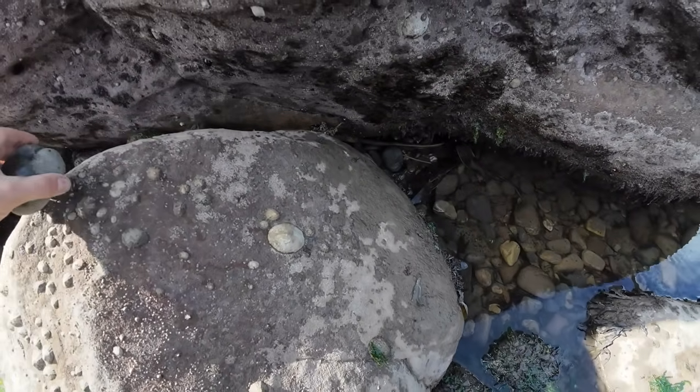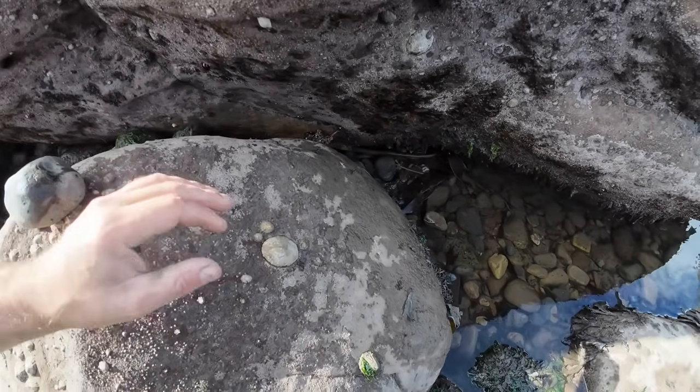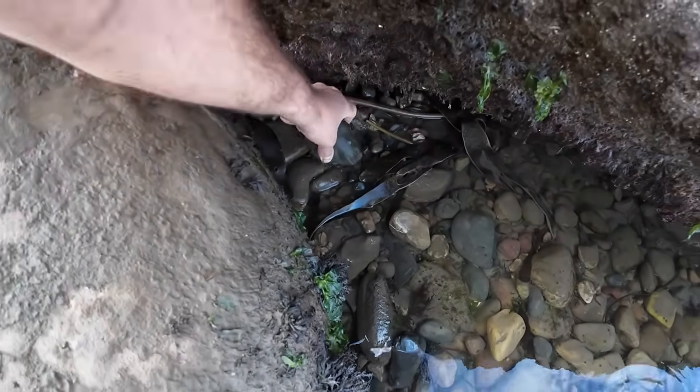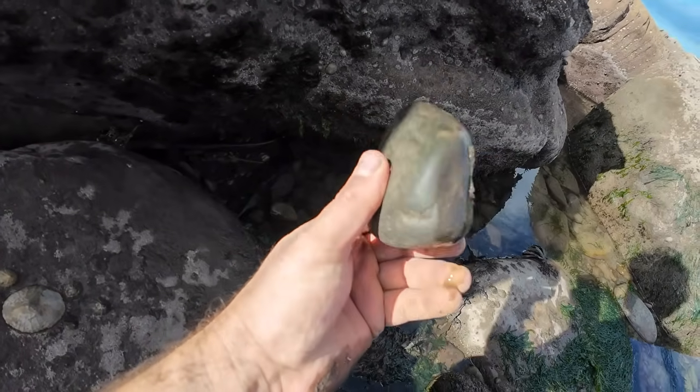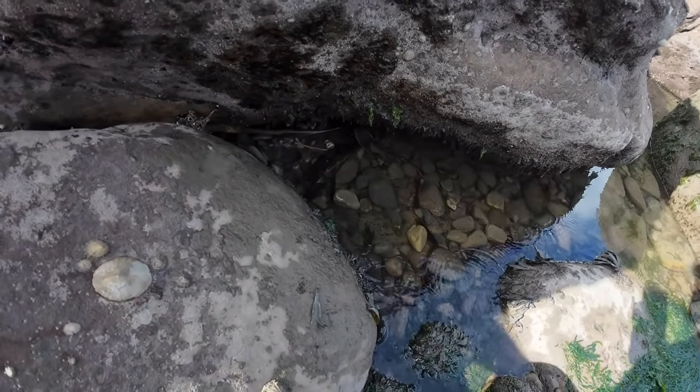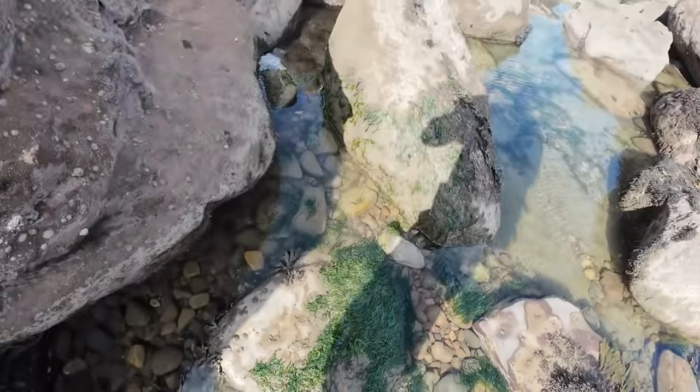I think I might have seen a Hildi down there as well. Just about to turn the camera off - something down here - no, it's not a Hildi, it's just a bit of shell or something. Oh well, just for a second it looked like a Hildi keel, but it wasn't.